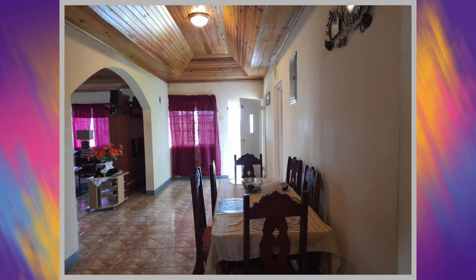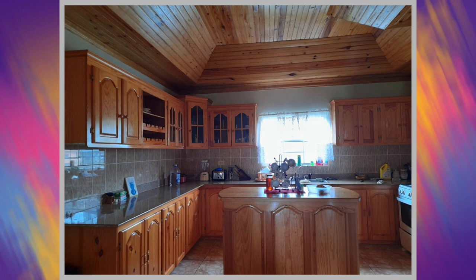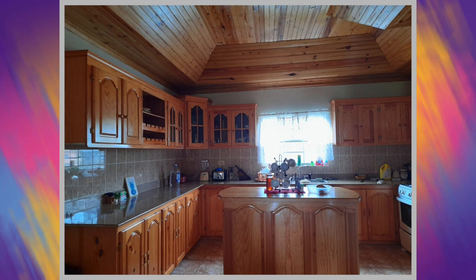Up next we have the dining area — once more, only one out of the two is being shown. We then move on to the kitchen. As mentioned previously, this house actually has three kitchens, however only one out of the three is being shown.